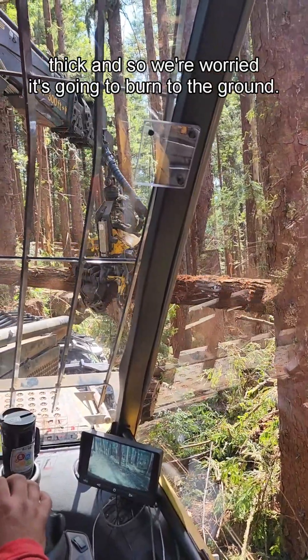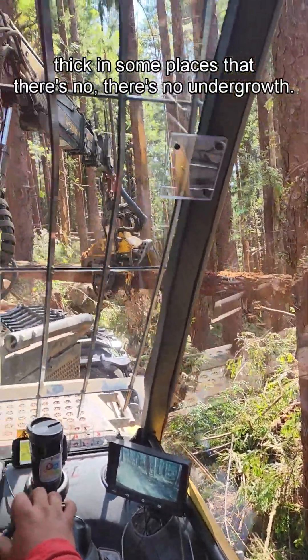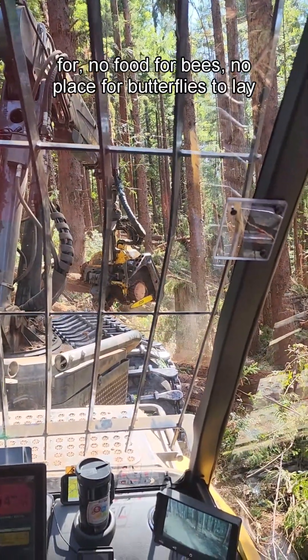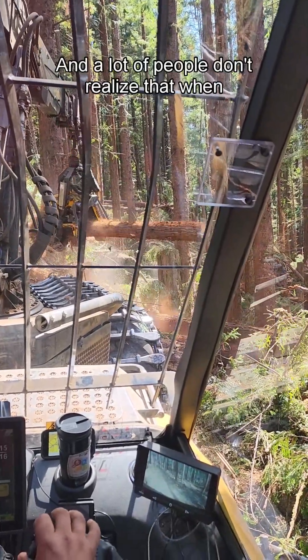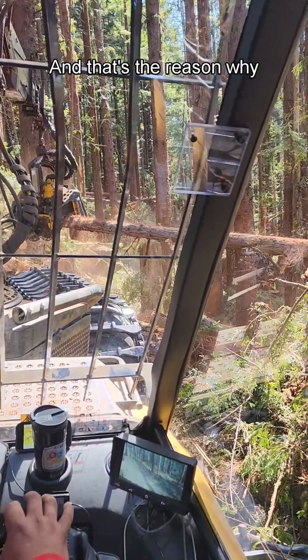They replanted it too thick, so we're worried it's going to burn to the ground. Also it's so thick in some places that there's no undergrowth — no food for bees, no place for butterflies to lay their eggs, and therefore there's no food for birds. A lot of people don't realize that when we clear-cut logged and aerial seeded it really thick, that's the reason why there's so much fuel in the forest.